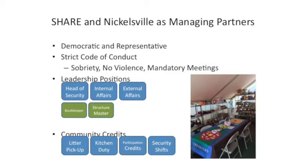Cher and Nicholsville also have a strict code of conduct: no violence, no drugs, no alcohol, no sex offenders, no weapons. They have rules to make sure these are safe communities for families to live in. There's leadership positions: head of security, internal affairs, external affairs. Residents get community credits for volunteering in these roles. Some of the legislation that allowed this to happen in 2014 includes the tentative encampment legislation that also allowed us to build the tiny houses.